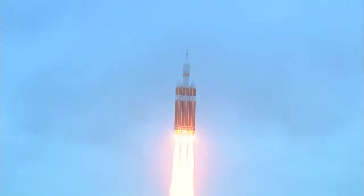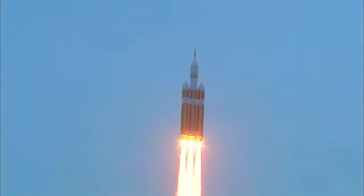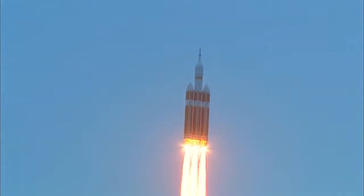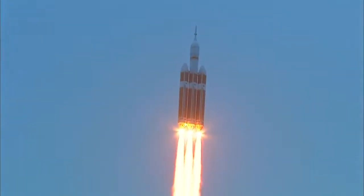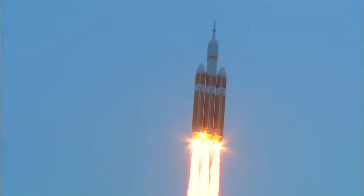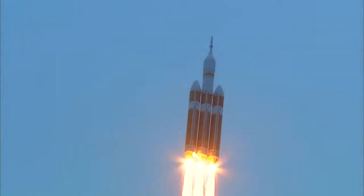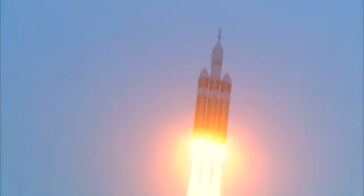Good engine control on the first stage. Passing 25 seconds. Velocity 1,341 feet per second. Passing 31 seconds. Still looking good. Good engine control. Good chamber pressure on all three boosters in the full power mode. 40 seconds in.